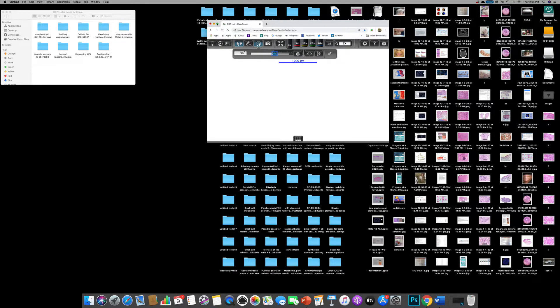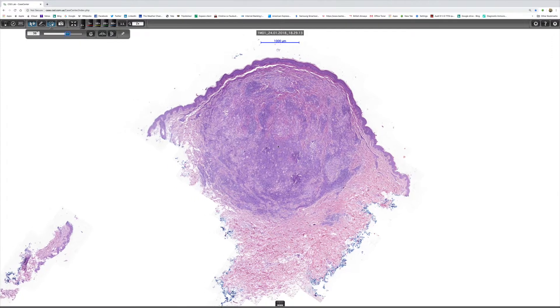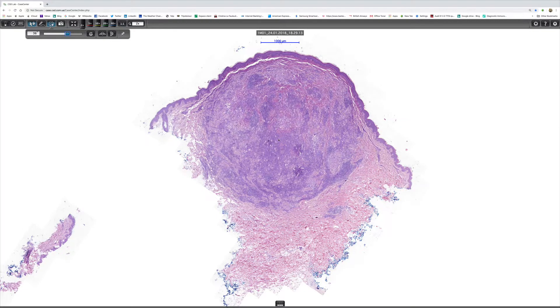I couldn't resist showing you this gorgeous case which Dr. Antonina Kalmikova of CST HealthCare and Keeve shared with me. It's really almost a low-power spot diagnosis because they all look the same. Once you know what this is, you'll probably be able to diagnose it at scanning magnification in the future. It presents as this nodule, and I think that's fairly typical.